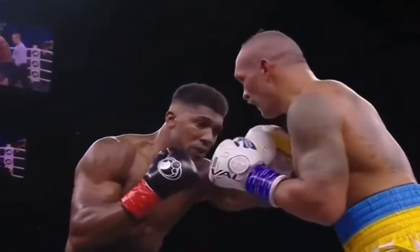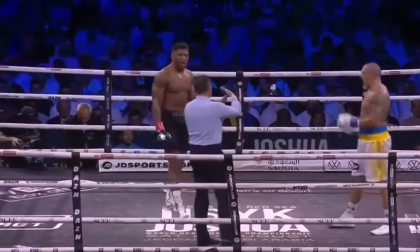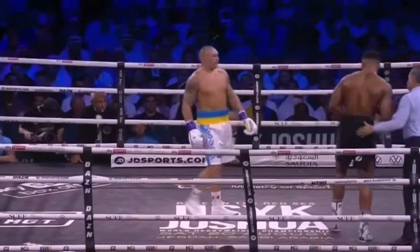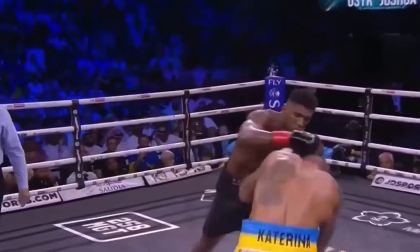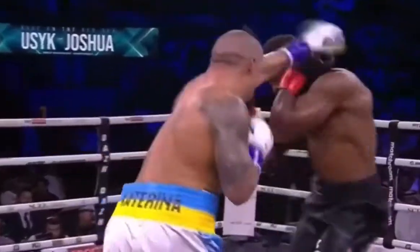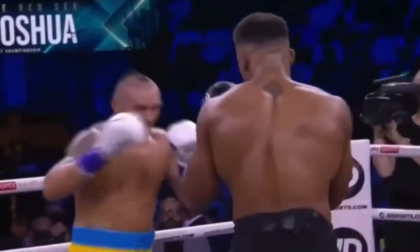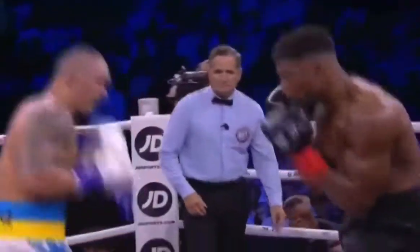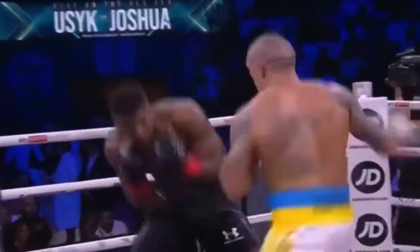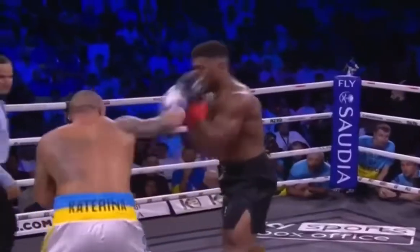Beautifully executed counterpunch there. He's not doing anything special — he's just doing it at an extremely high level. For Usyk, it's predestined. It's a setup, and it blinds his range to counter. Beautiful slip — inside, outside. Good body shot from Joshua. Half of the eighth round here. Good sequences with body shots — he had two really good body shots early in the round, uppercut to the body. Back downstairs. A three-punch combination to the right for Anthony Joshua.